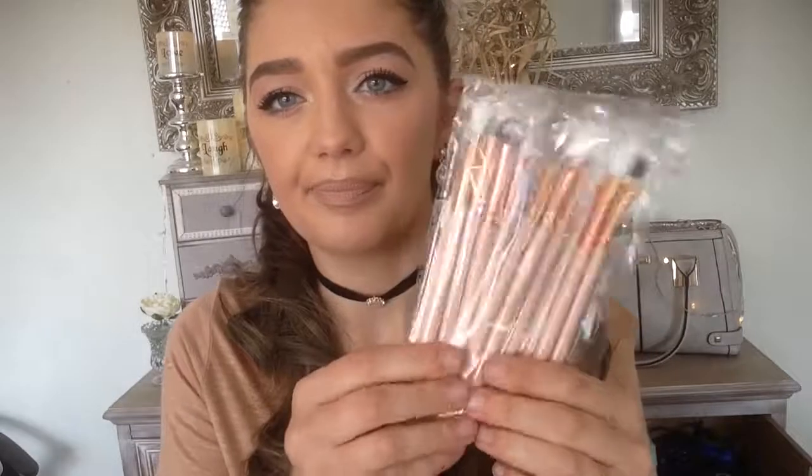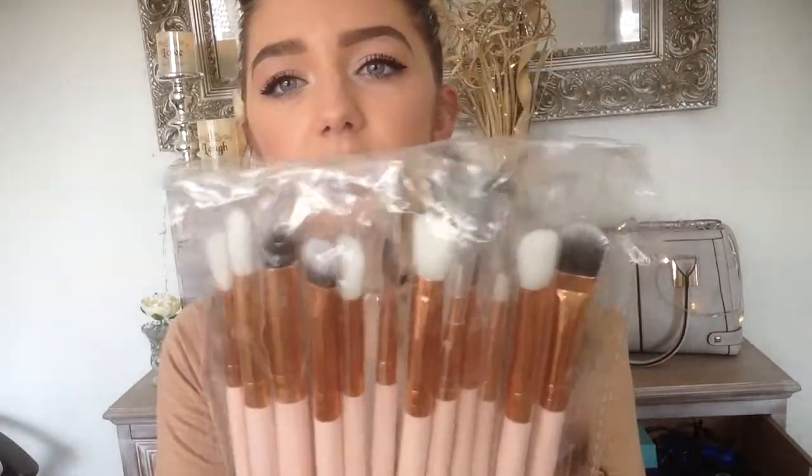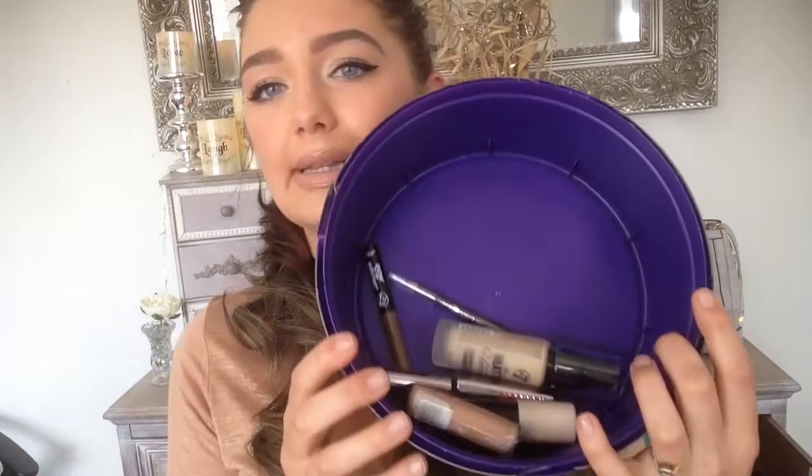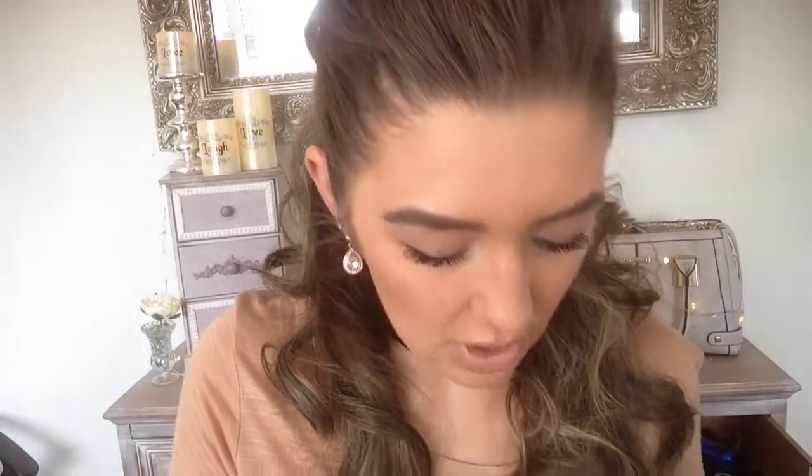The last set of makeup brushes I got are mainly all eyeshadow brushes — gold, unicorn, pink, and the plain white set. These ones have a name on them: Vanda. They're all synthetic as well.